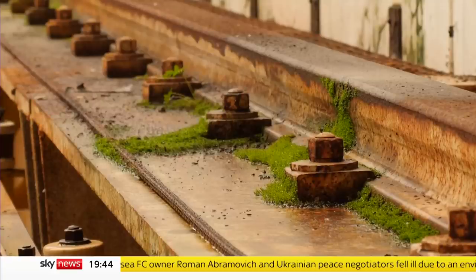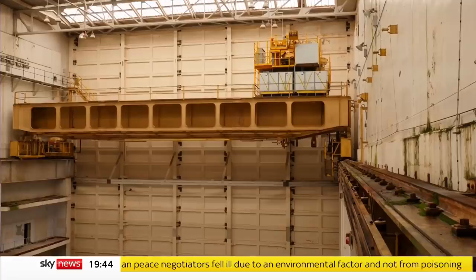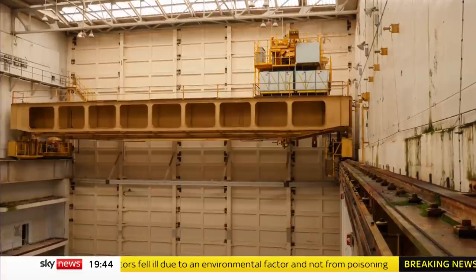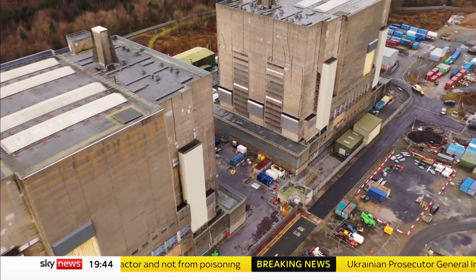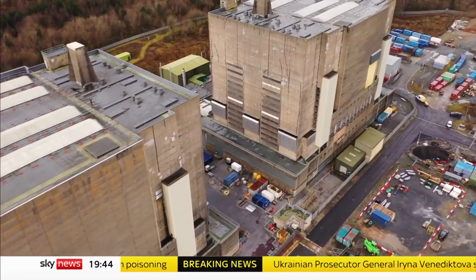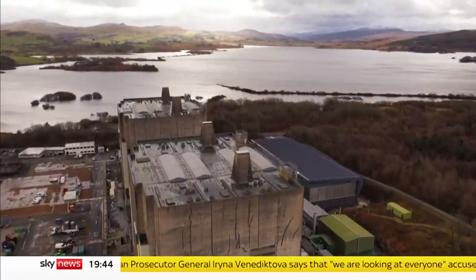To some, sites like this are the legacy of an expensive and messy chapter in our energy history. To others, they're monuments to an era of high-tech, home-grown energy independence, reminding us how short-term thinking could end up costing more in the long run. Tom Clark, Sky News, North Wales.